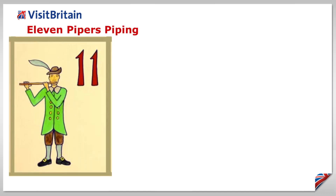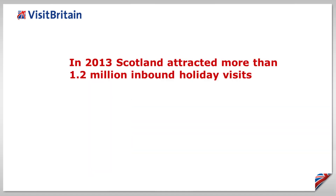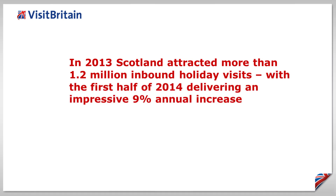Eleven pipers piping. There is so much more to Scotland than bagpipes and haggis, and in 2013 Scotland attracted more than 1.2 million inbound holiday visits, with the first half of 2014 delivering an impressive 9% annual increase.